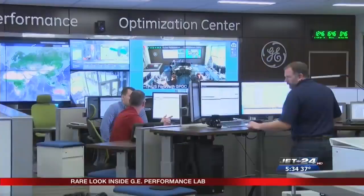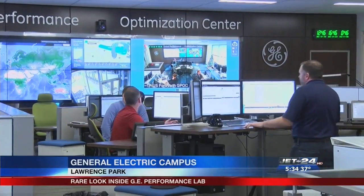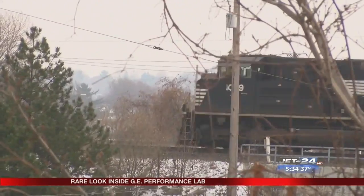And now a look into what some are calling one of General Electric's best kept secrets in Erie: a computer lab and control center that monitors nearly 18,000 GE locomotives sold to customers around the world. Scott Brimner reports. It's a long name — the General Electric Global Performance Optimization Center — and it comes with a long history. For 20 years it has been the hub in Erie for remotely monitoring customers' locomotives around the world.